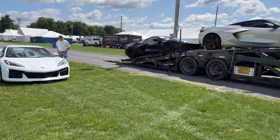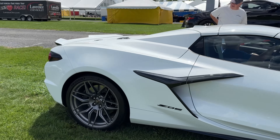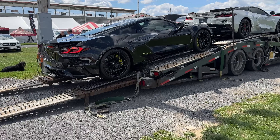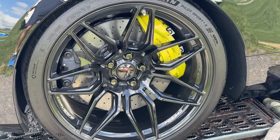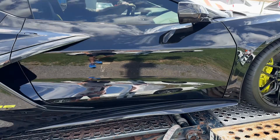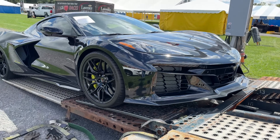Let's see if we can get a cold start on this white Z06. It's already started. I just noticed the carbon ceramic brakes on the black one here — that's a beautiful spec. And I'm just making sure that's not carbon flash — yeah, that's definitely black.